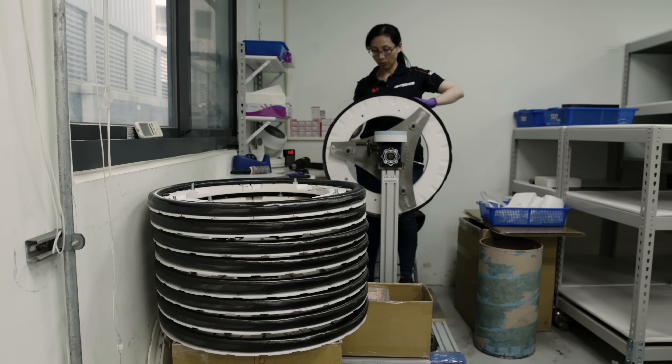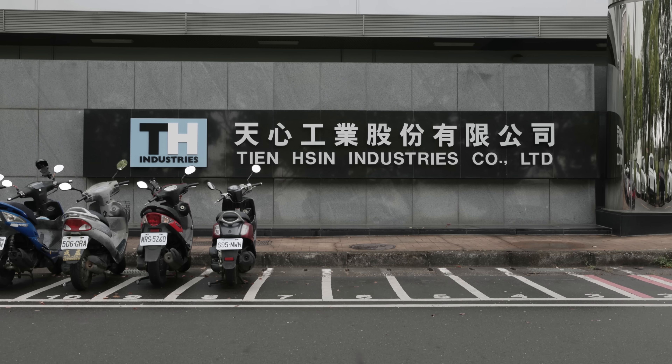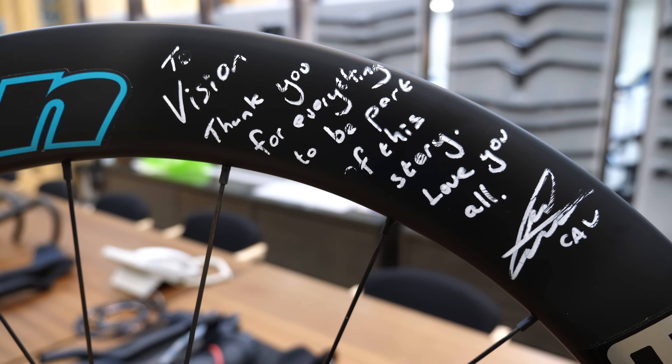Here we are — we've made it to Vision FSA HQ, where the magic happens, where the goodies are made. The company started out life way back as TH Industries in 1992. They ventured into the cycling world with FSA, and then in the early 2000s they acquired Vision, venturing into the wheel industry.